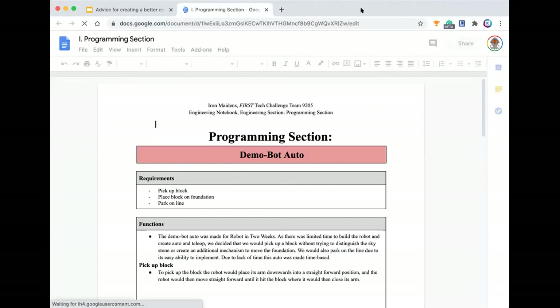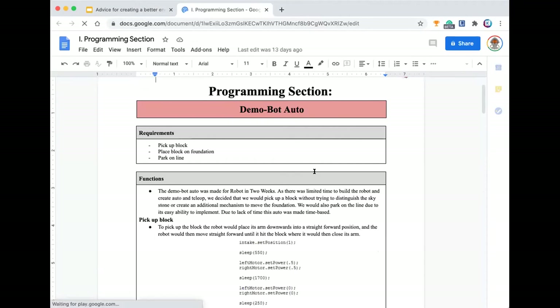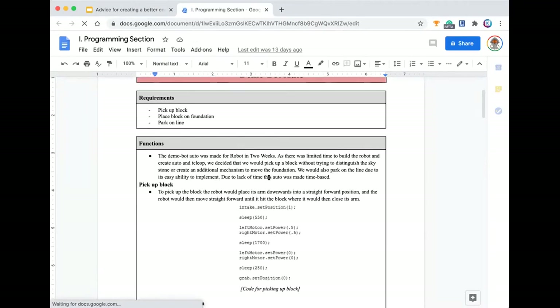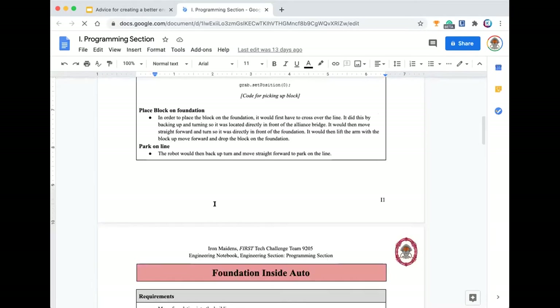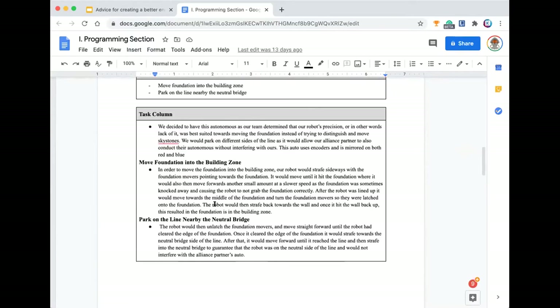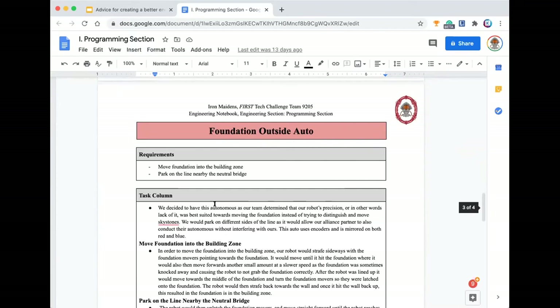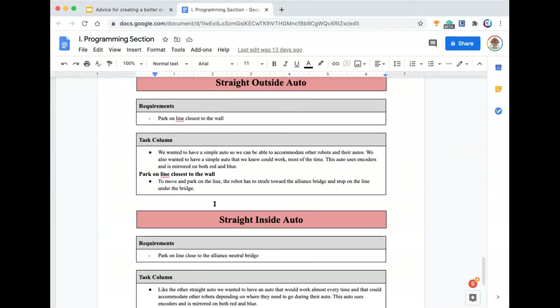Next is our programming section. This goes over how we program for teleop. For example, we had a demo bot for robot-in-two-weeks and outreach events last year. It talks about what it needs to do, the functions, and the code we used. We're going to have a lot of autonomous modes because our team had about eight of them last year. If our alliance needed to be at a certain point of the field, we would have an autonomous for that, and we outline each of those using the same template, pretty similar to the one we use for meeting entries.